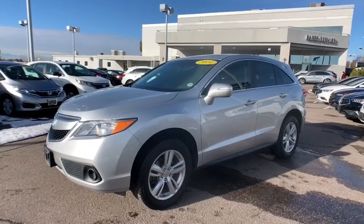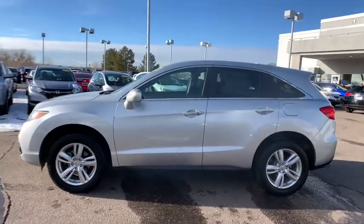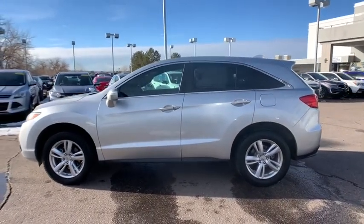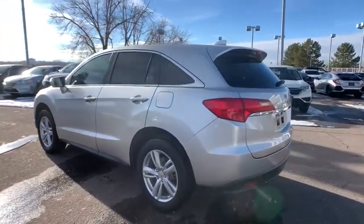Looking for the right vehicle? Check out the 2014 Acura RDX. Viewed as Acura's answer to BMW's sporty X3, the RDX offers a stylish interior, plenty of sport, and a nice amount of utility.